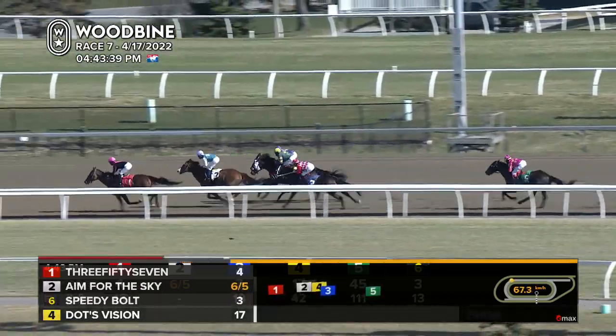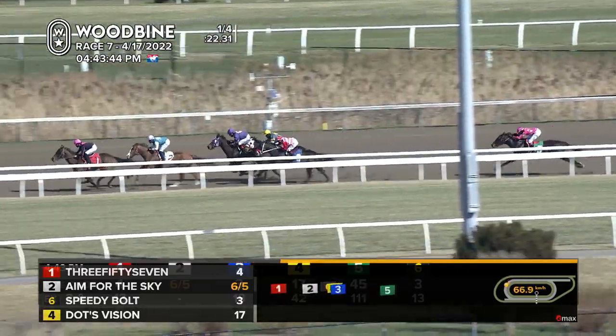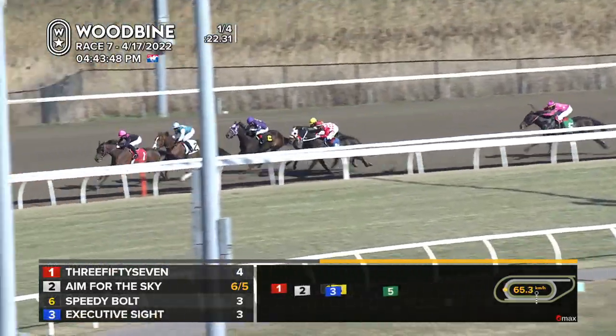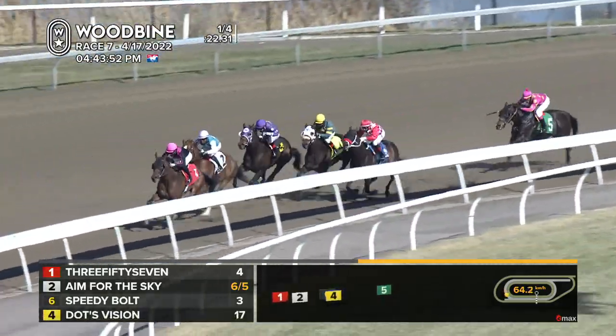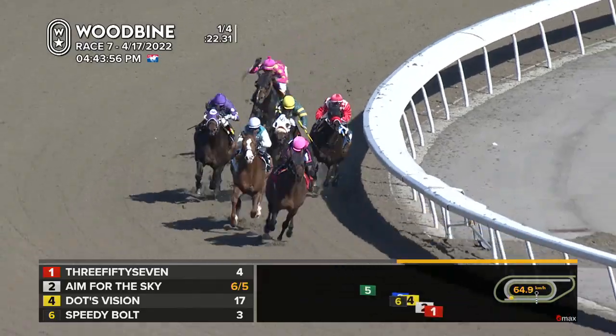357 a length and a half, Aim for the Sky trap wide here. Speedy Bolt around the outside of Dots Vision, back on the rails. Executive Site stays with the pack and five lengths away last is Our Zoomer. Over a length and a quarter, Aim for the Sky. Niggledak coming forward and two lengths behind them Executive Site with room up the inside as they come down the stretch.